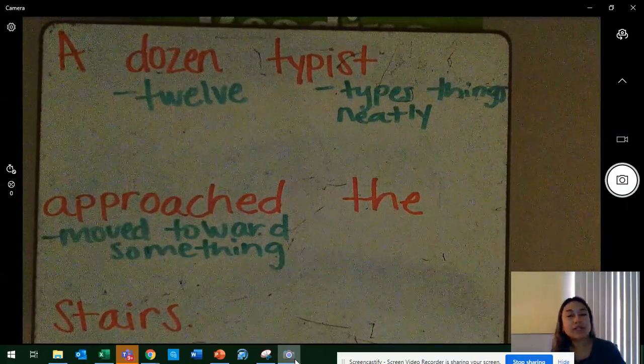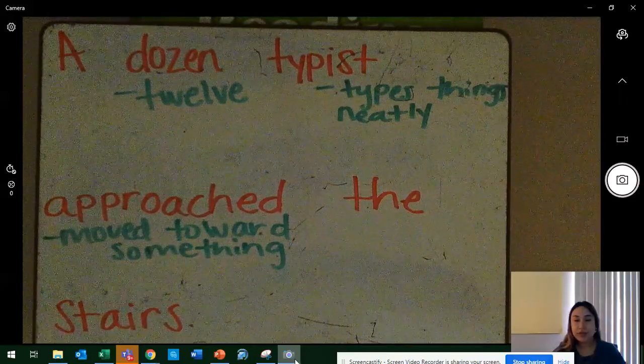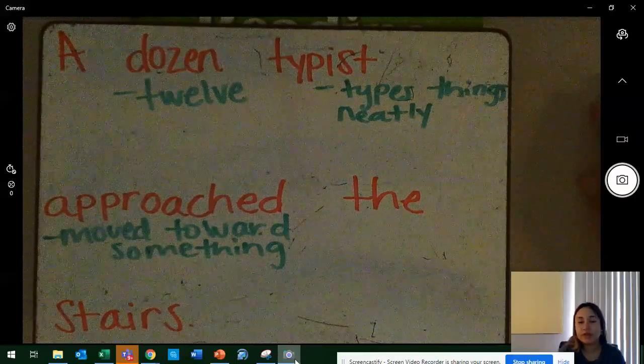Good morning, Cambridge. Welcome back. Today is Monday, April 27, 2020. I hope you had an amazing weekend. Here we are — we're ready to start a new week of online learning.